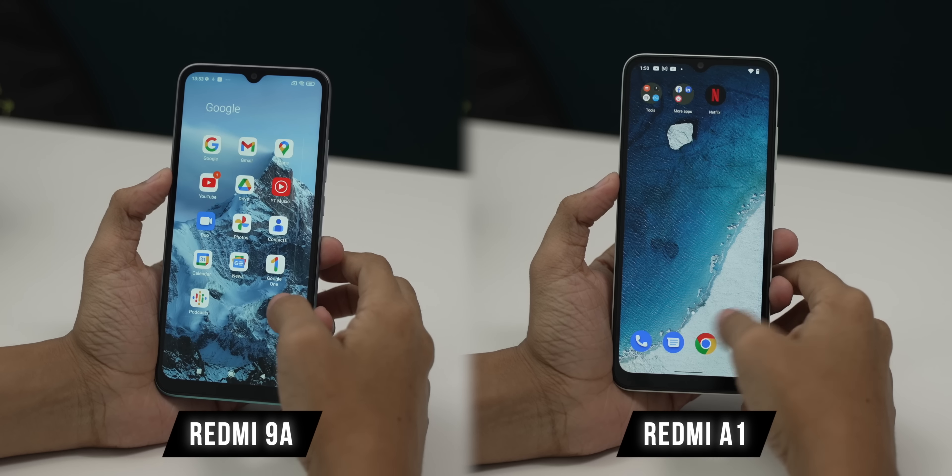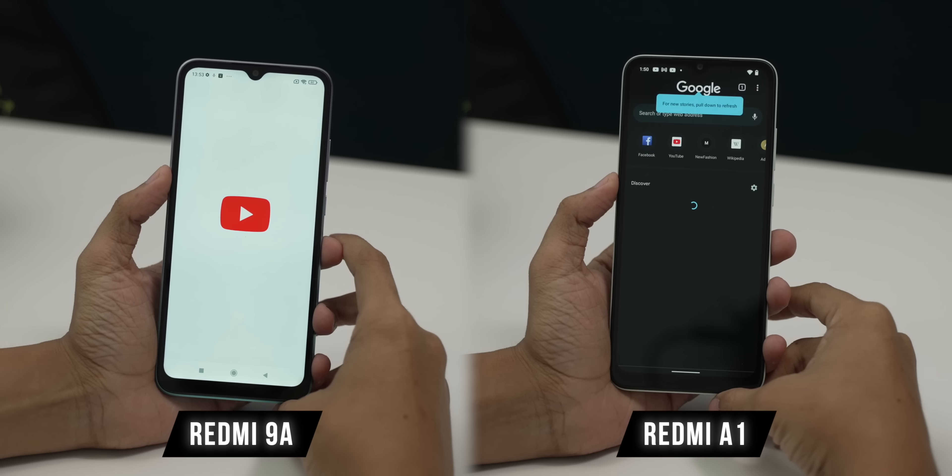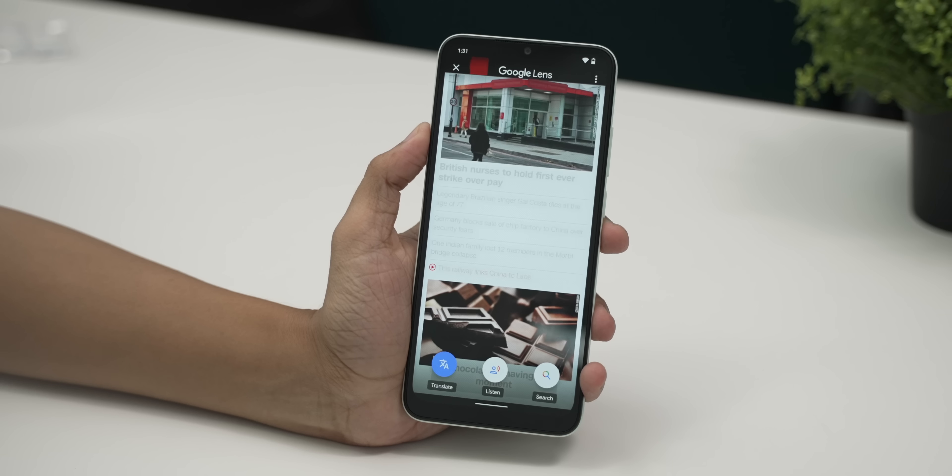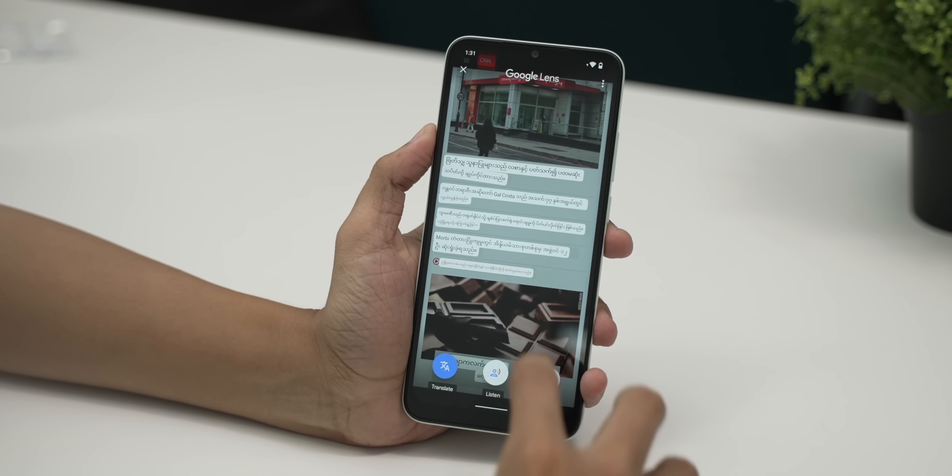Redmi A1 also has Android 12 Go Edition. So if you don't have an Android 10-based MIUI 12 solution, it's not enough. Google Apps will be available. Redmi A1's apps on the internet are not available to you — for example, Google Translate text-to-speech and Google Translate integration with Android 12 Go Edition. This is the solution for MIUI 12 features and customisation. The first solution is Android 12 Go Edition.